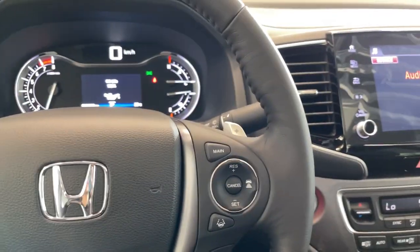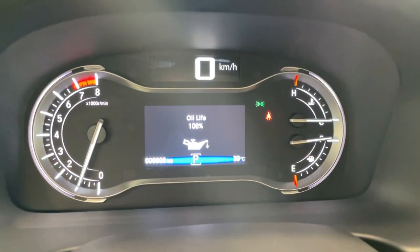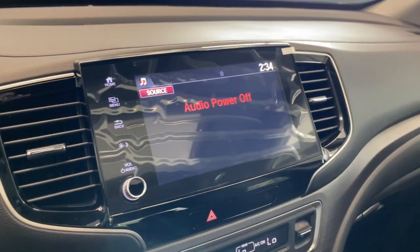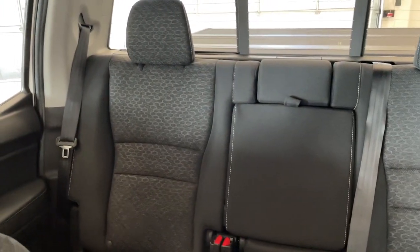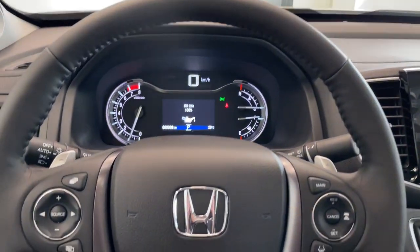Pop inside — you've got your paddle shifters, and of course it's brand new with only eight kilometers. There's a big touchscreen, temperature controls, and a quick look at the rear seats as well. Come down and take a look at this vehicle today at Destination Honda Burnaby.